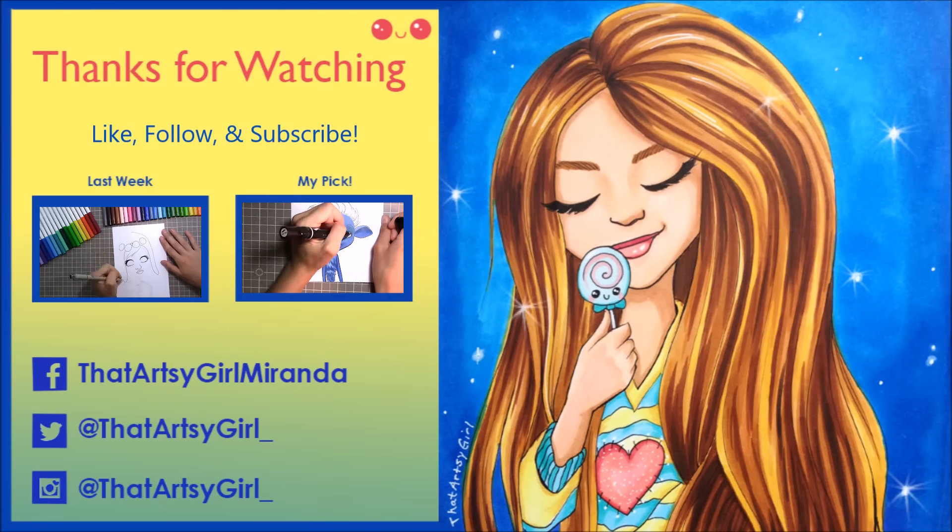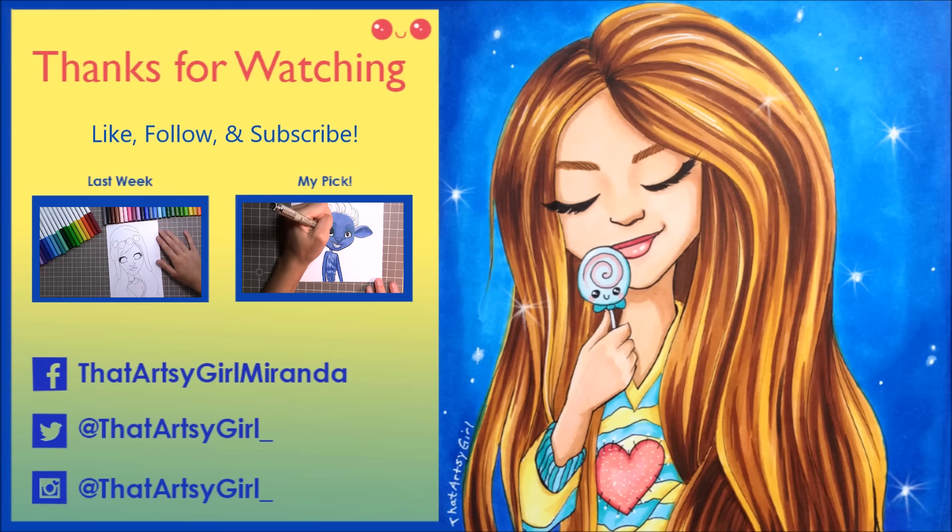Alrighty! If you like this, give it a thumbs up, and don't forget to subscribe and follow me if you haven't yet. I will see you next week — woohoo, time for more stuff!